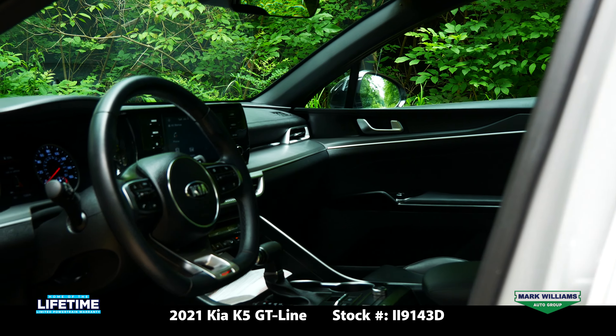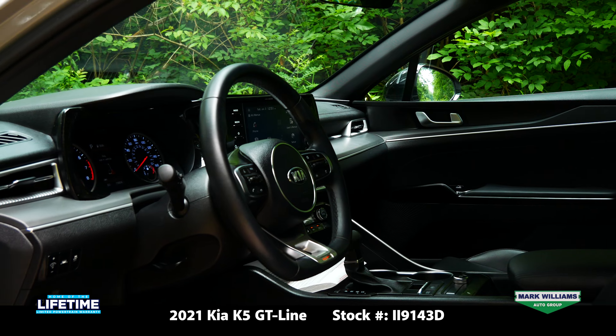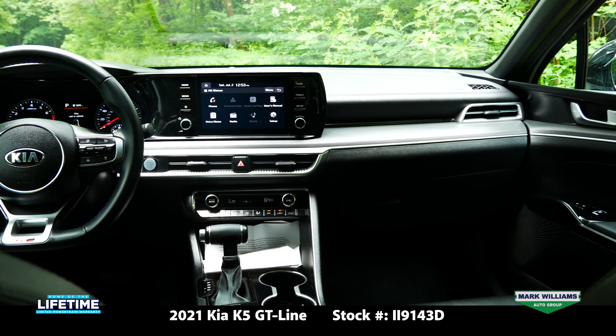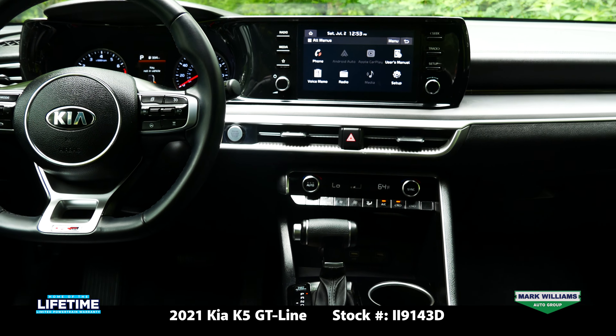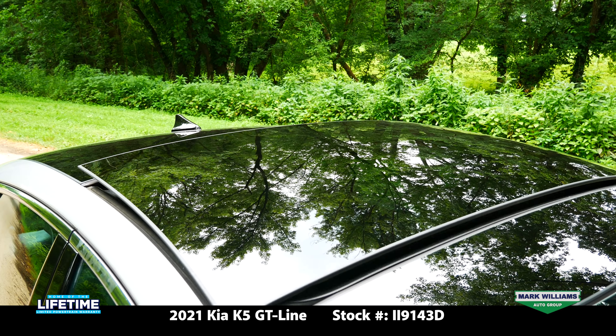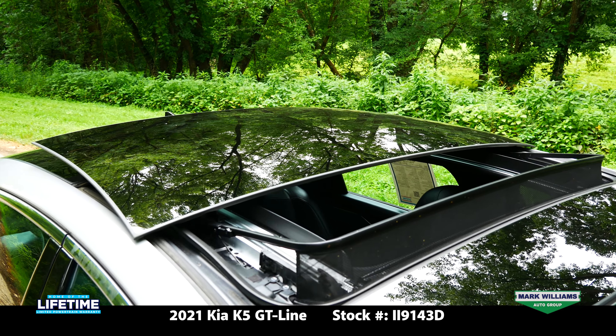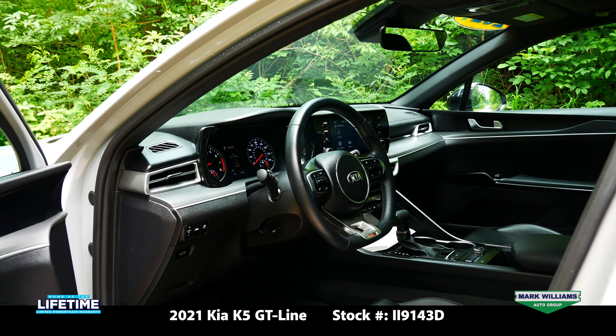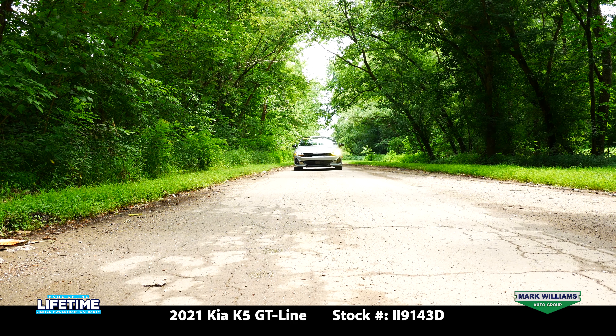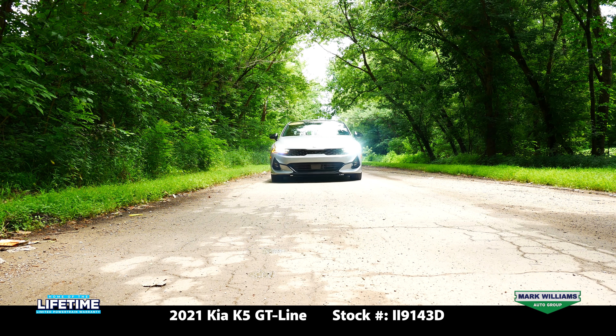The interior has a very clean and modern look, and again we have black leather as well as a touchscreen for infotainment where you can control your media, view your backup camera, and adjust Bluetooth settings. We also have the panoramic sunroof, which is awesome. Other options to point out are smart cruise control, a wireless cell phone charger, LED interior and exterior lighting, and forward collision assist.